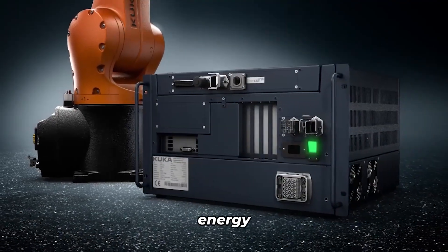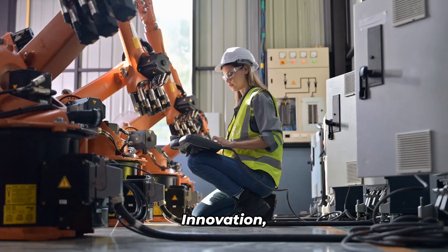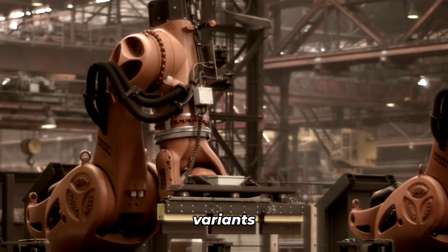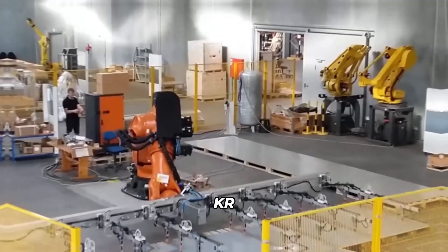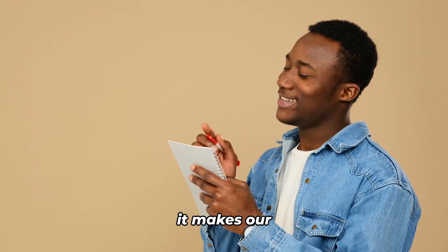It's all thanks to its integrated energy supply system and the battle-tested control technology from KUKA. Safety? Check. Innovation? Double check. And let's not forget the incredible range of variants available — no matter which version you choose, you can always count on the KR Agilis to deliver precision and speed. Little wonder it makes our list.